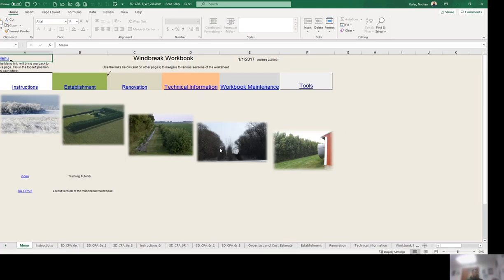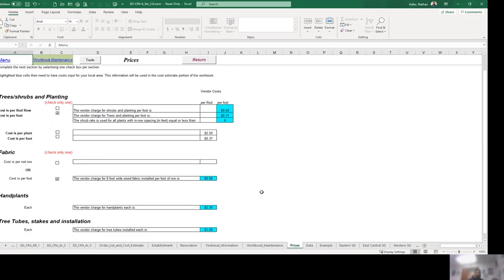The Windbreak Workbook is a tool that can help you design that shelterbelt for the producer. When you open it up you're at the front page. Most of the time windbreaks are planted by the local conservation district, so you'd scroll over to prices and open it up. This gives you an area to fill in prices for the conservation district — each will have different prices. Some cost by rod row, most by foot. You fill in for the shrubs, for the trees, and determine when shrubs and trees start and begin, then fill in cost per plant and cost per foot.